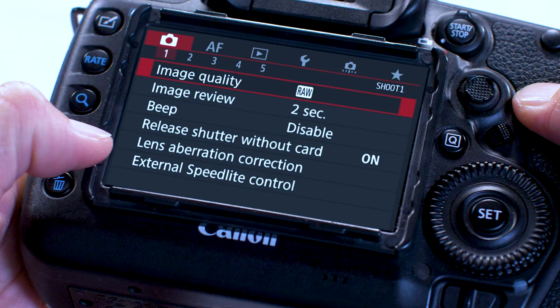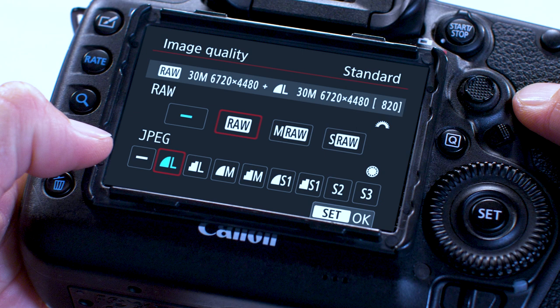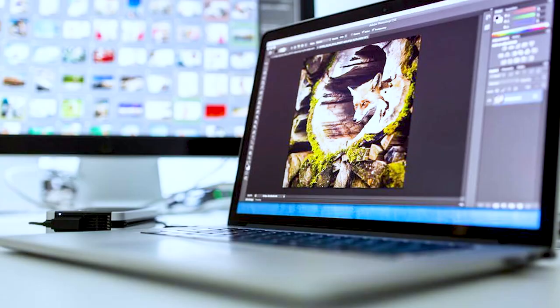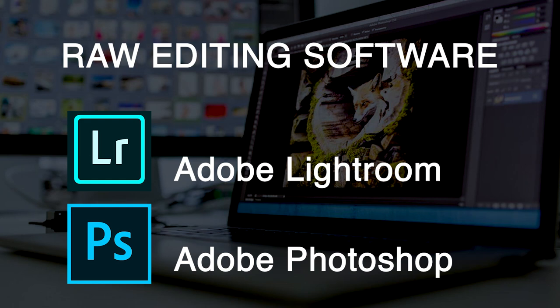I'll set my camera to RAW now: turn on the camera, go to the menu, under camera menu number one there's Image Quality set to RAW. Select RAW and under JPEG select minus, meaning it will not include a JPEG file with the RAW save. Hit OK and your image quality is set to RAW. To edit RAW files you'll need photo editing software such as Adobe Lightroom or Photoshop, or other RAW processing software. If you'd rather shoot JPEGs, make sure to shoot at the highest quality JPEG possible to capture the highest resolution your camera offers.